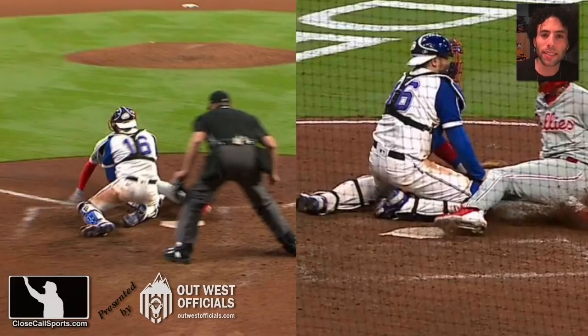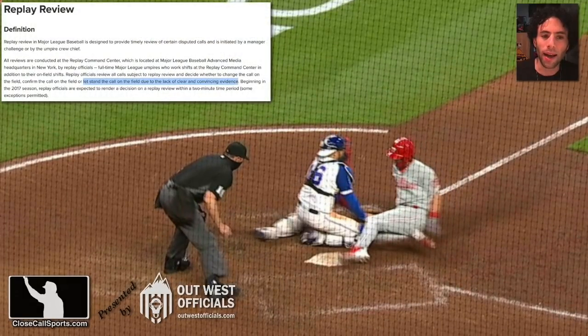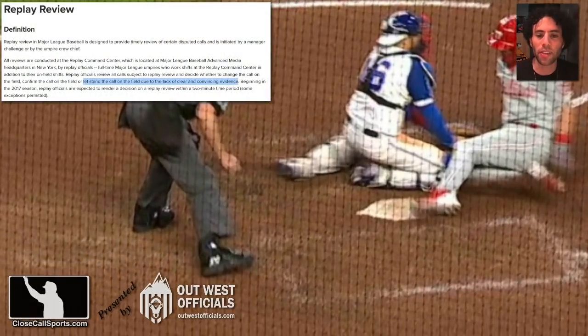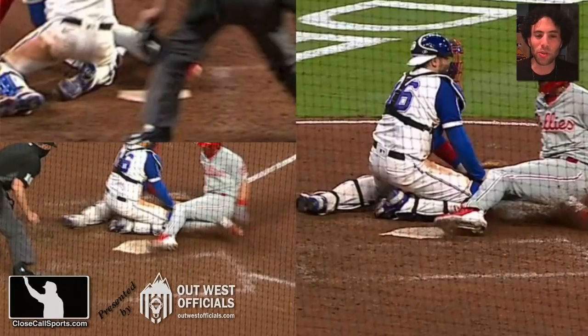So I split-screen it and try to piece it together, but the umpire's leg is blocking it out, and things become really difficult. What does the rule actually say? Clear and convincing evidence — that's the standard. If I try to split-screen this: top left, the umpire's pants are in the way; bottom left, the camera angle is too high, I can't tell depth; and on the right side, there's a speck of dirt getting kicked up that makes it difficult to see.